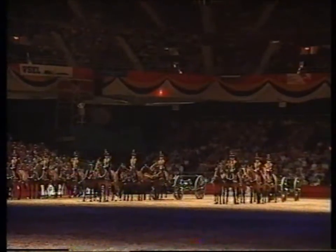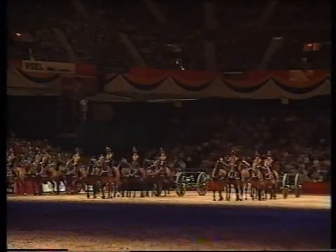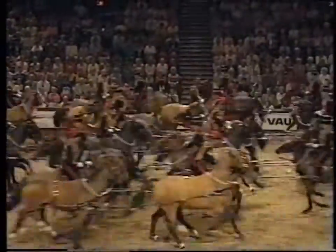From both ends of the arena the half battery charge — walking, trot, and chance up. Clang straight through the middle.